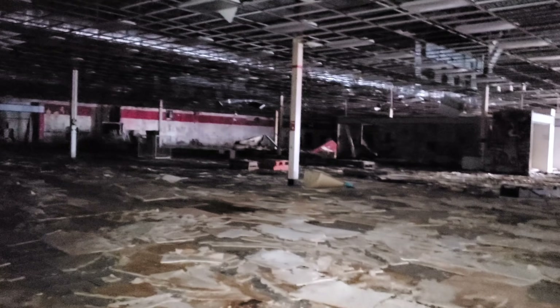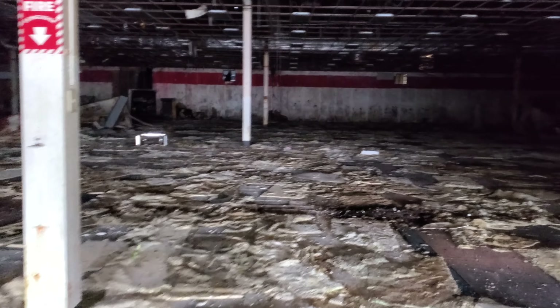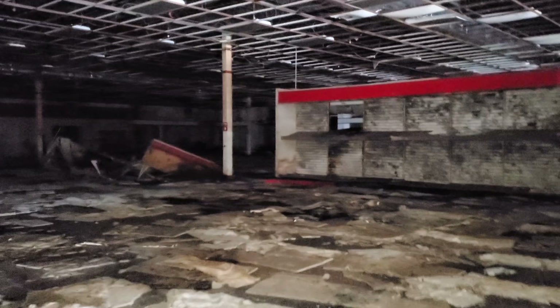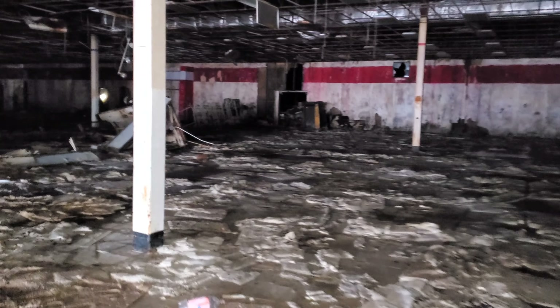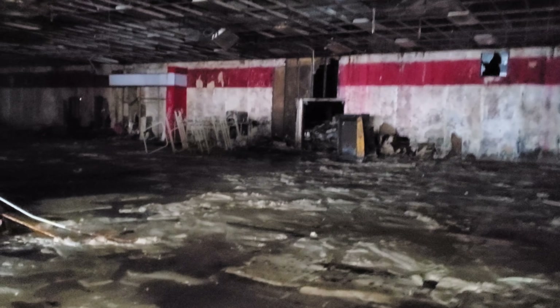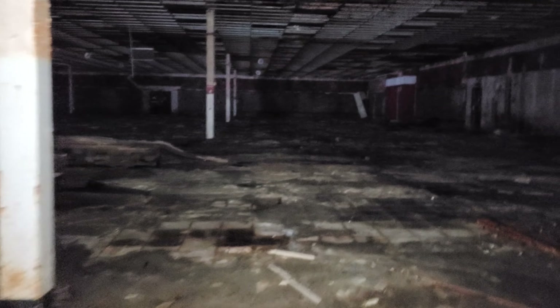And before you guys ask, the door was just open. We just walked right in. This is easily the moldiest place I've ever been inside of in my entire life — easily the moldiest. There's so much merchandise in the back, I remember that. It's bad in here, guys. Again, keep in mind the door was open, we just walked right in. We are only taking pictures and video — nothing else.